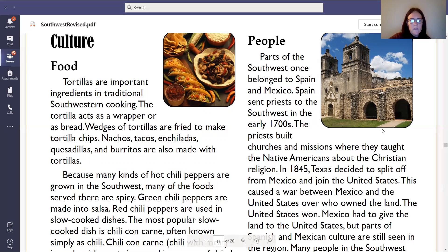So let's go ahead and highlight that. The tortilla acts as a wrapper or as bread. Let's start with the fifth line down where it says wedges of tortillas are fried to make tortilla chips, nachos, tacos, enchiladas, quesadillas, and burritos. Highlight all of those because that is a list of food that is made with tortillas.